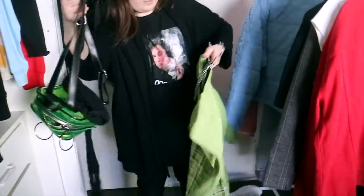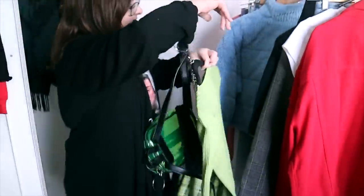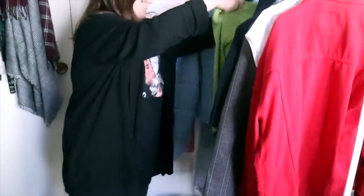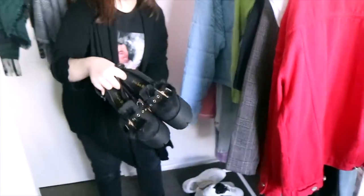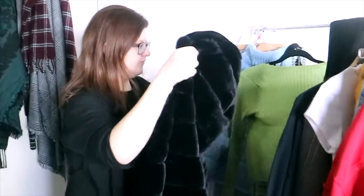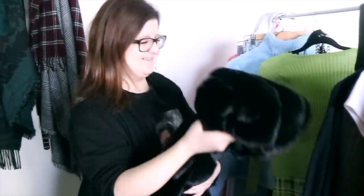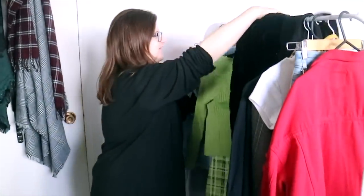Wednesday — oh my god yes! This little dress, stockings, and then these shoes. Oh my god yes! And then this jacket. Perfect, it's so cute. I haven't worn that in so long. You're going to be so cozy.